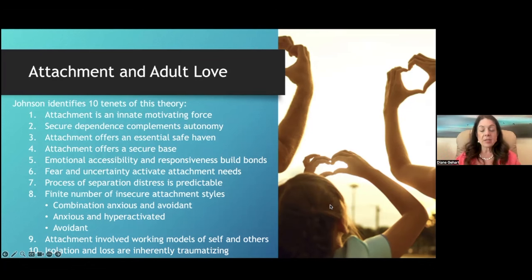Part of attachment involves working models in our head of self and other. The final piece is that isolation and loss are inherently traumatizing. When an attachment relationship involves isolation or loss, it is experienced as a form of trauma. Even without a physical threat to life, threatening someone's secure attachment base as an adult is very traumatic. This concept of adult attachment helps us get to the heart of couple and family issues much faster clinically.